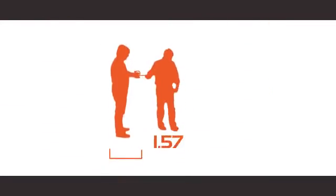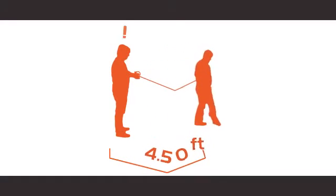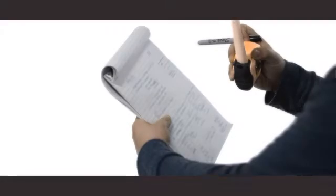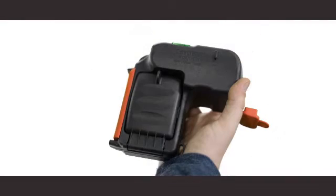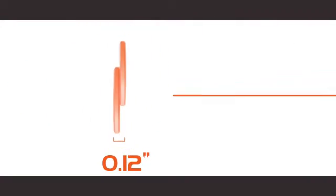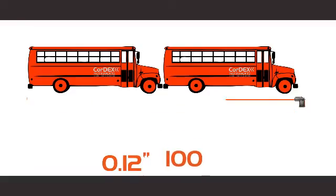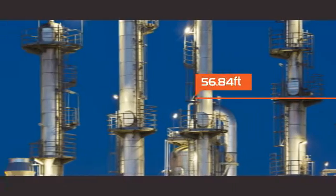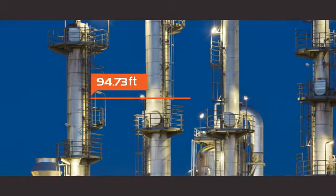Traditional tape measures can't match the Laser Distance Meter for convenience or accuracy. No more juggling of your tape measure and notes — the CORDEX Instruments Laser Meter 3000XP fits neatly in one hand. A Laser Distance Meter is accurate to within one-eighth of an inch over a 100-foot distance, shows that distance with the press of a trigger, points directly to your target, and measures accurately without interference over far greater distances.